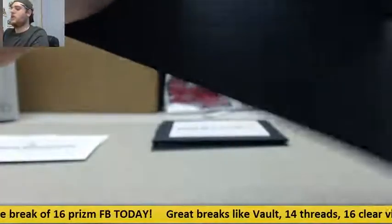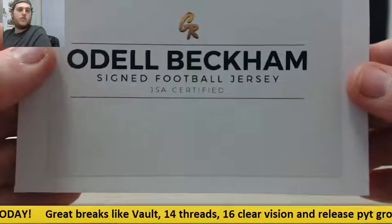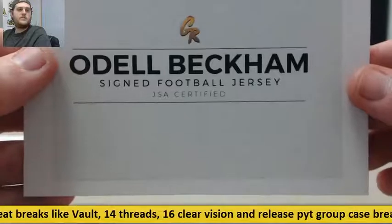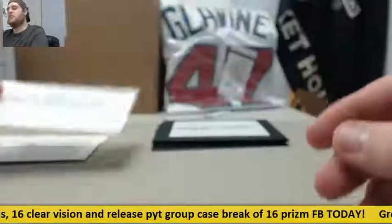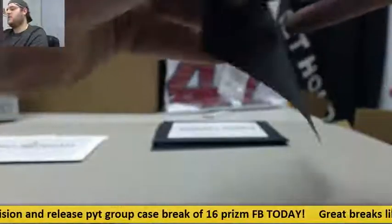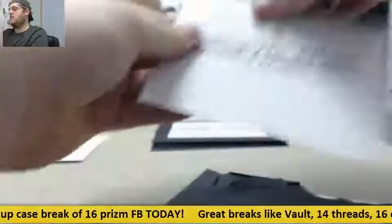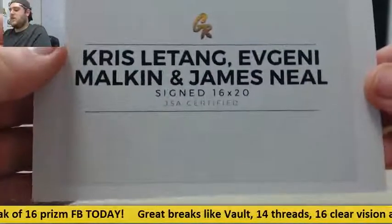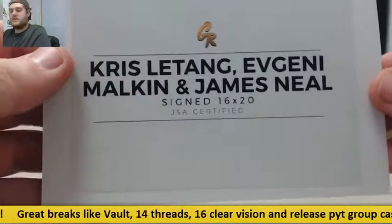Vault number 12 is already up — you guys can grab the spots in that. Next envelope: Odell Beckham Jr. signed football jersey — OBJ. And then: Kris Letang, Evgeny Malkin, and James Neal signed 16 by 20.